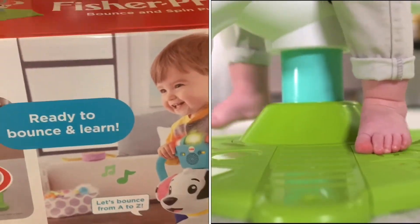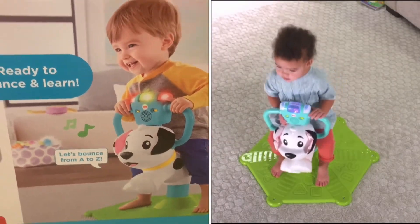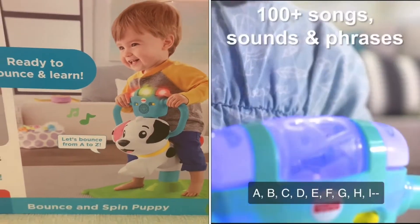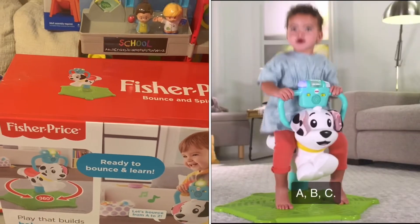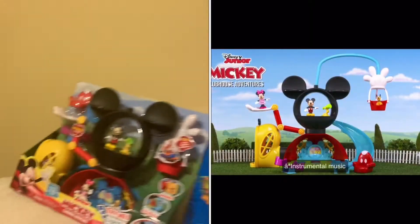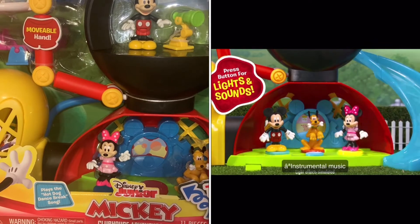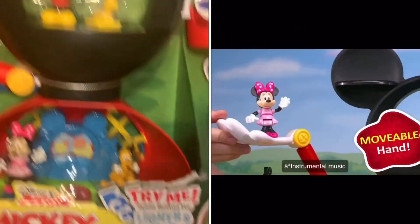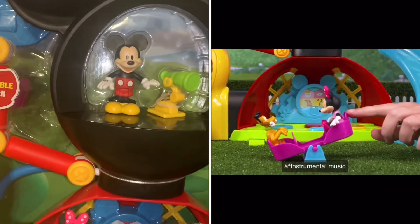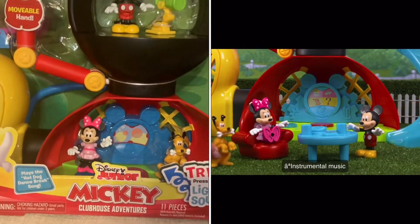Now this is from me and my husband — mom and dad. He got this Bounce and Learn Spinning Puppy from Walmart. I thought it was really cute for him because he loves to jump and spin on things. He also got this Mickey Mouse Clubhouse Adventures — he really likes Mickey Mouse and he's getting into it. It comes with Mickey, Minnie, and Pluto, and it lights up, has sounds, a slide, doors, things that spin, and a little balloon lift. We also have some figurines from previous years from my older son to go along with the clubhouse. This is from Target.